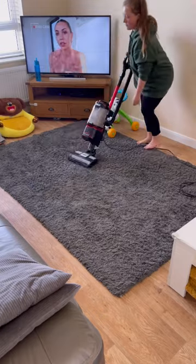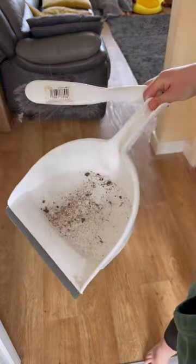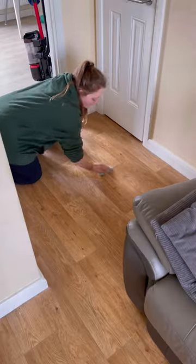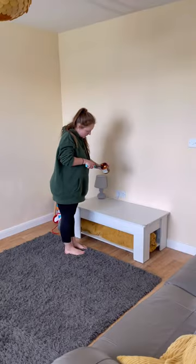I thought I'd risk doing the hoovering but it nearly woke him up, so I stopped that. We've been doing a lot of gardening recently and mud just seems to be getting everywhere in the house. I like to get on my hands and knees and do the mopping — I just think it does a more thorough job. Then I've just got to sort the settee and light a candle and it's brand new again.